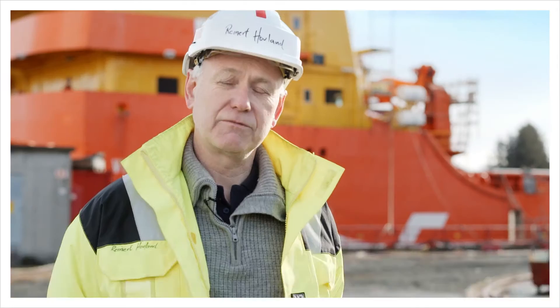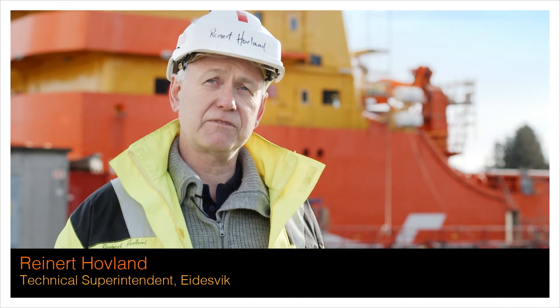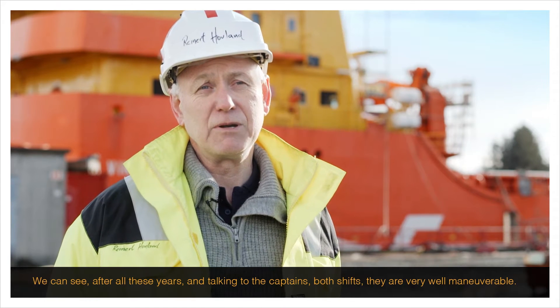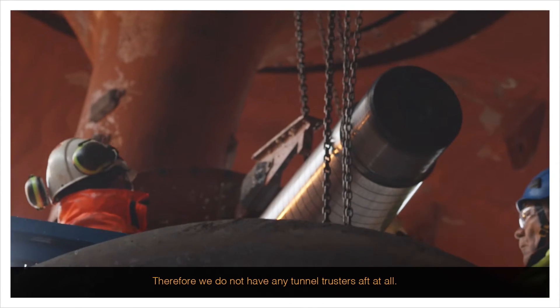We can see, after all these years and talking to the captain's boat shift, they are very, very well manoeuvrable. Therefore we don't have any tunnel thruster or aft at all.